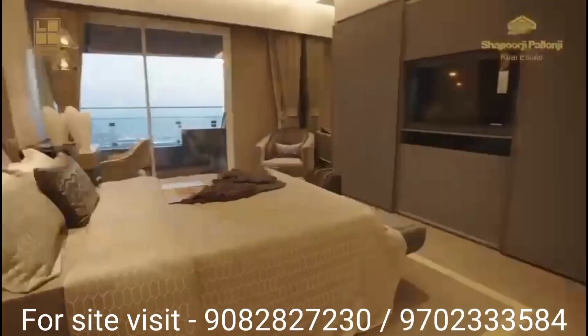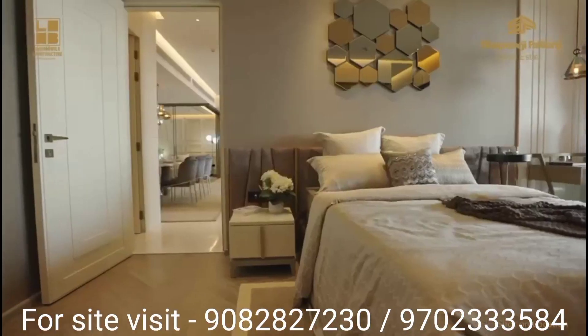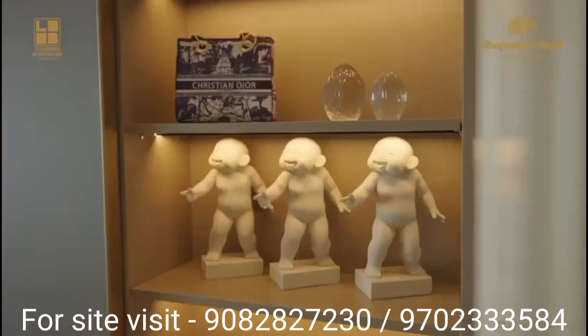It is nearby to the Mahalakshmi Racecourse, HN Reliance Hospital, Breach Candy Hospital, B.I. Vartel International School, and Vakar Hospital. It's a one-stop destination.